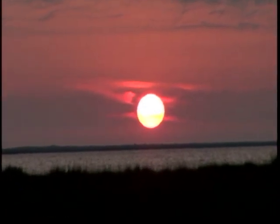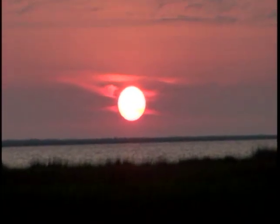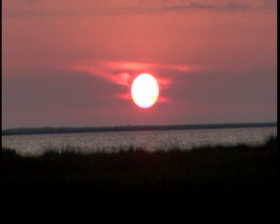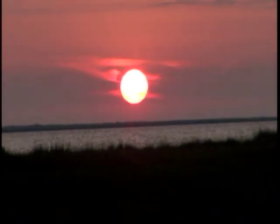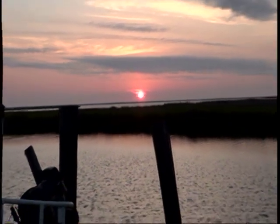It's Saturday before Easter 2014, that makes it April 19th, and we're going to try out for some redfish today with Mr. T-Boys.